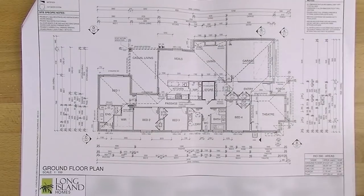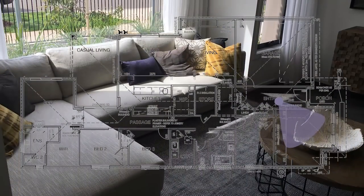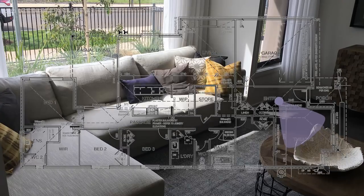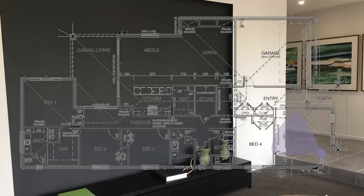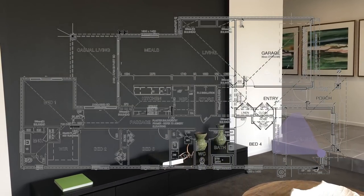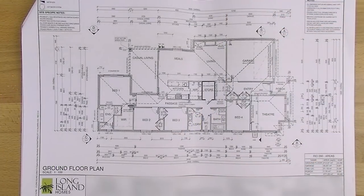When you come in at the display home this is down a level, but it's not going to be down a level at our place — we're just going to have it all on one level. We've got our theatre at the front. The theatre is one of those rooms I'm fearful won't actually get used. I don't think we're going to use it, but that's because I'm not used to having a second lounge room — perhaps when we have one it'll be more useful.